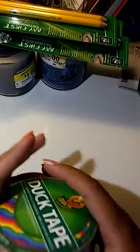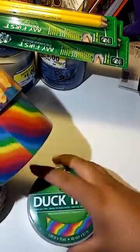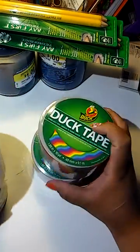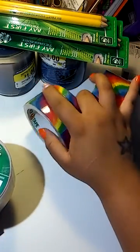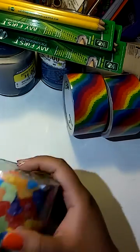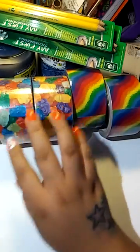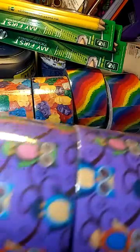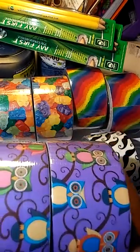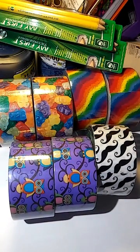Next is Walgreens — I got some duct tapes. I got two of these duct tapes; all of the duct tapes were $1.24, so I thought that was a good buy. I got two of those, three of the gummy bears, one of the mustache, and last but not least, owls — I found two of them and I was super excited. That was it for my haul!